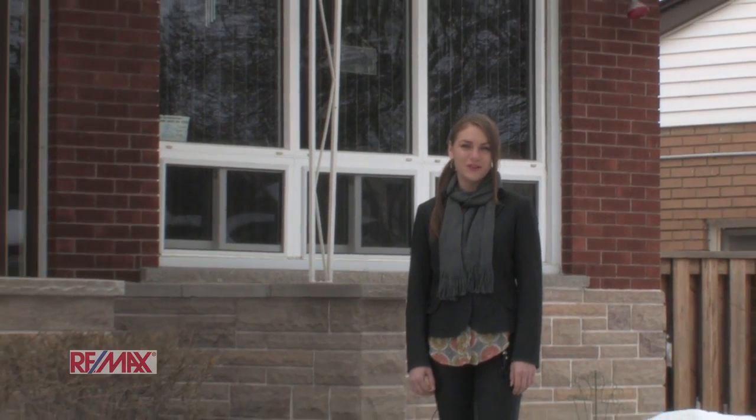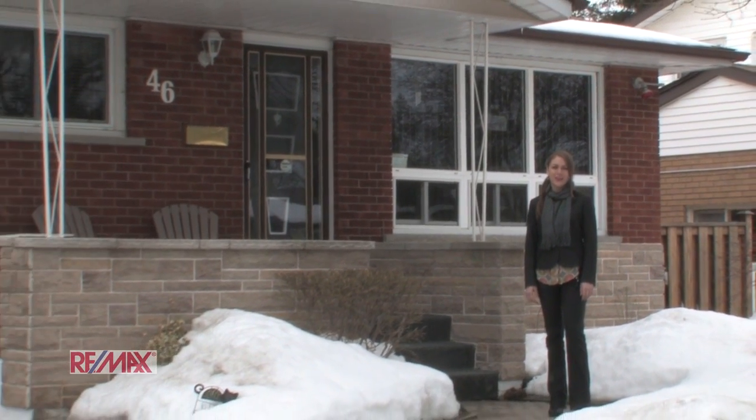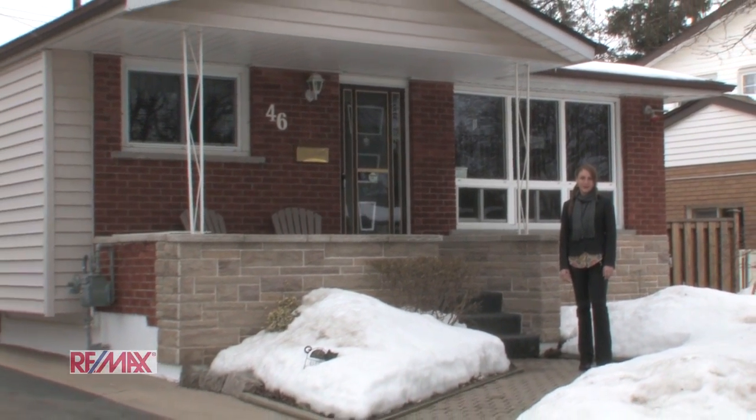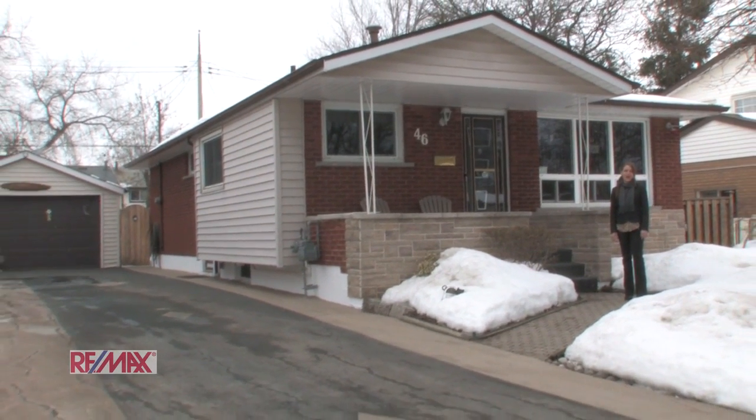Hi, I'm Stephanie Panet with the Rod Frank team with RE-MAX Escarpment. I'm here today at 46 Goldfinch Road to show you this fabulous three bedroom, one and a half bath bungalow, located in the very sought after community of Birdland. Here we're close to Lime Ridge shopping, schools and the highway. You're absolutely going to love it. So come on inside and let's take a look.